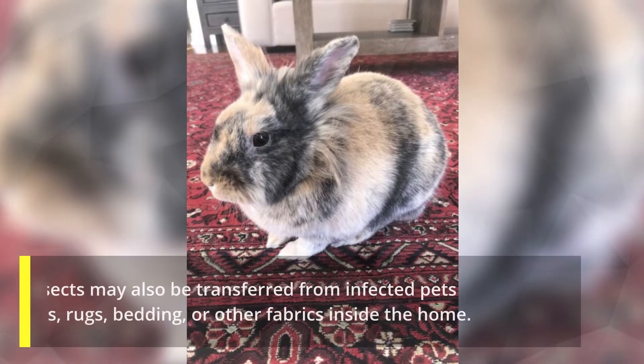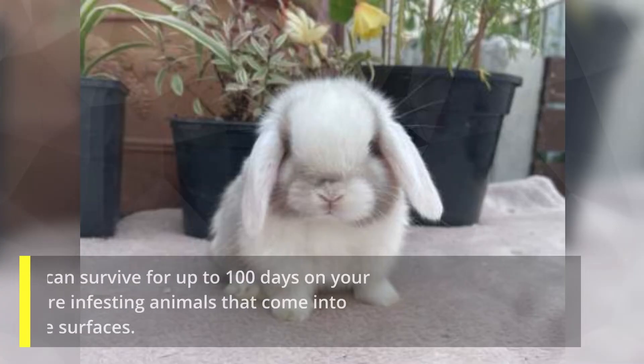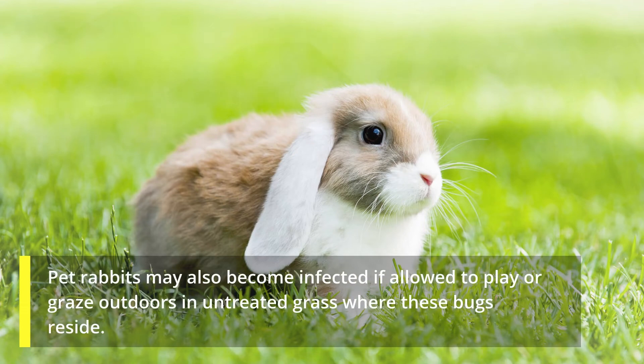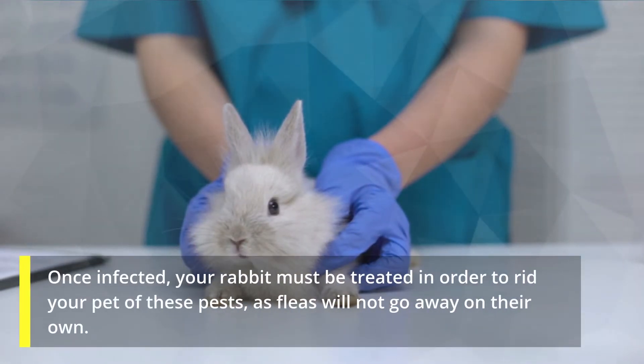These insects may also be transferred from infected pets to carpets, rugs, bedding, or other fabrics inside the home. Once there, fleas can survive for up to 100 days on your soft surfaces before infesting animals that come into contact with those surfaces. Pet rabbits may also become infected if allowed to play or graze outdoors in untreated grass where these bugs reside. Once infected, your rabbit must be treated in order to rid your pet of these pests, as fleas will not go away on their own.